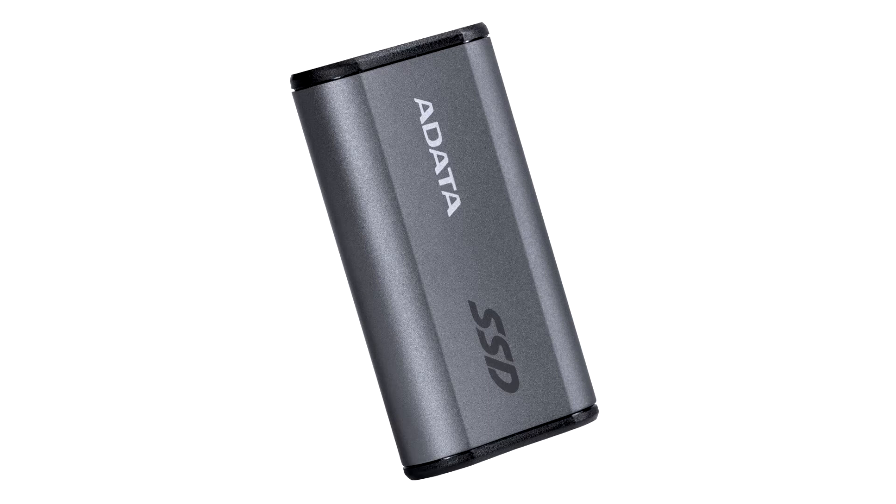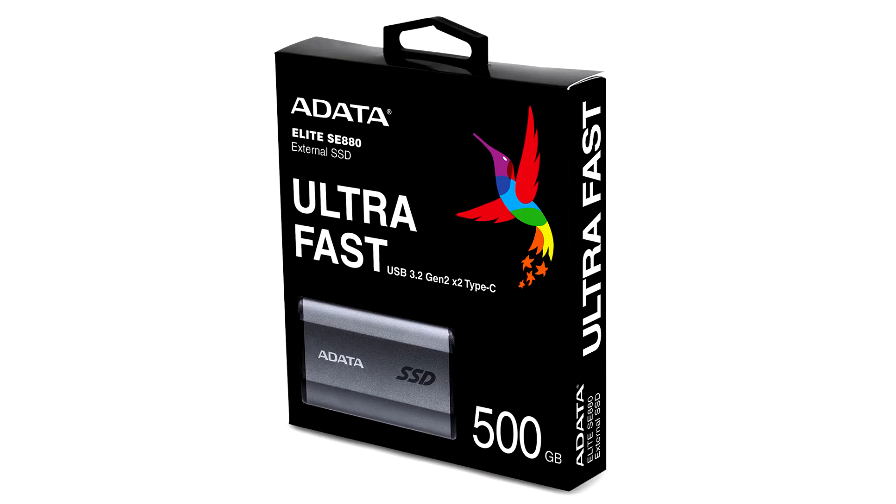These attributes make it perfect for content creators and console gamers on the go. The SE880 supports USB 3.2 Gen2 X2 and is capable of delivering transmission speeds of 20 Gbps — 2 times faster than USB 3.2 Gen2 x1, and 4 times faster than USB 3.2 Gen1 x1.